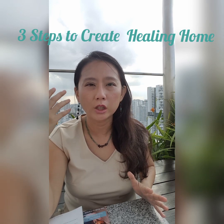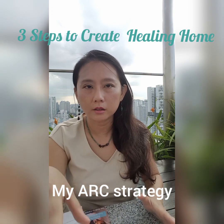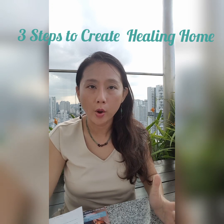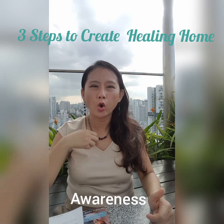We should do whatever we can to protect our body. I call this the ARC strategy. The first thing we need to do is to be aware — be aware of toxins and where these are in your household products, in your home.